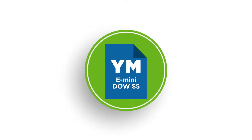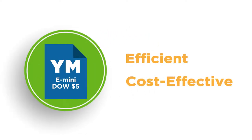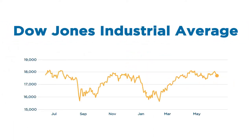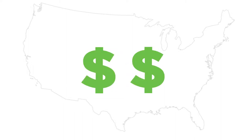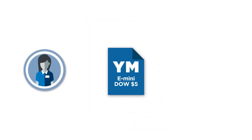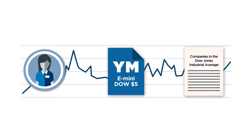CME's e-mini Dow $5 futures and options, ticker symbol YM, represent one of the most efficient and cost-effective ways to gain market exposure to the Dow Jones Industrial Average. The Dow Jones Industrial Average is a price-weighted index that tracks 30 of the largest companies in leading sectors of the U.S. economy and, like the S&P 500, serves as an indicator of the health of the U.S. stock market. The e-mini Dow $5 futures contract allows market participants to gain exposure to all 30 Dow-listed companies by trading a single contract.